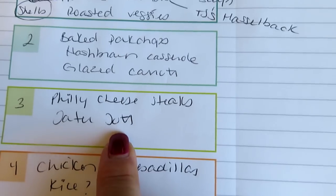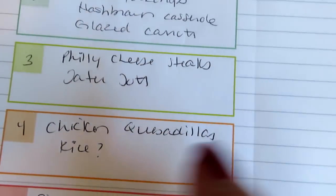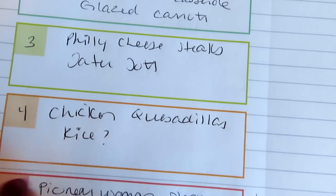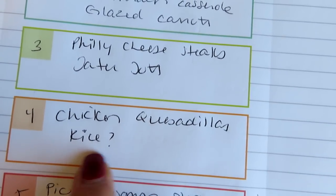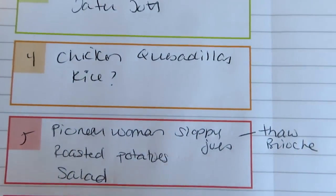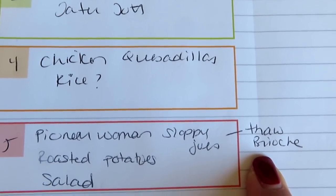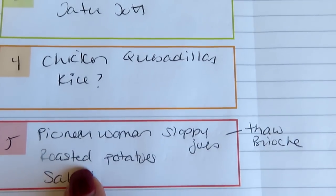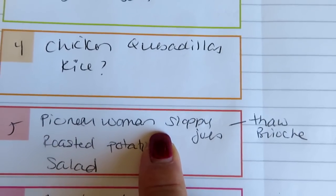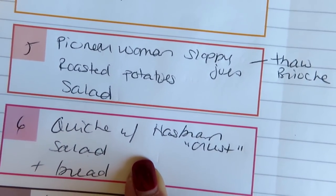For the Philly cheesesteaks I'll put peppers, onions, and mushrooms on them and make tater tots on the side. One night we're doing chicken quesadillas — I have a bunch of tortillas to use up and I just got the cheese — I'll make rice or something on the side. One night, maybe Thursday or Friday, I'm doing Pioneer Woman sloppy joes. I'll thaw some brioche buns to serve them on, make roasted potatoes and a salad. I'll link the recipe — it's really really good.